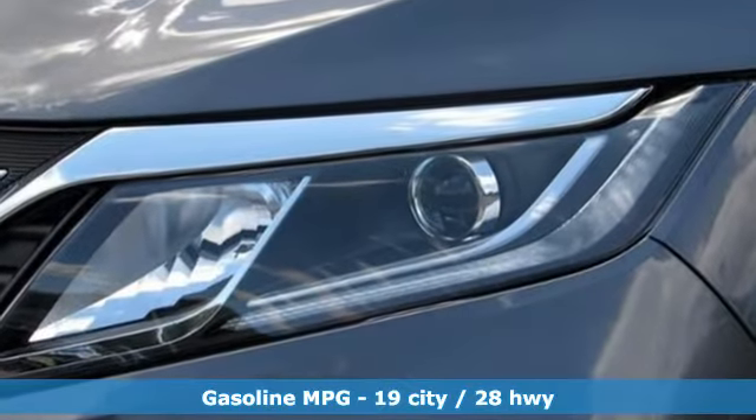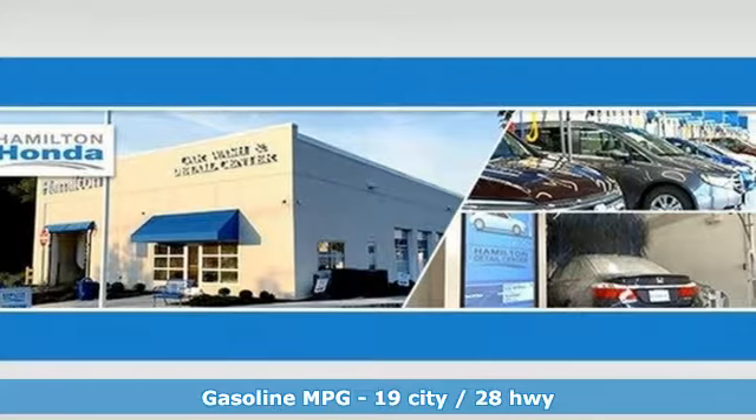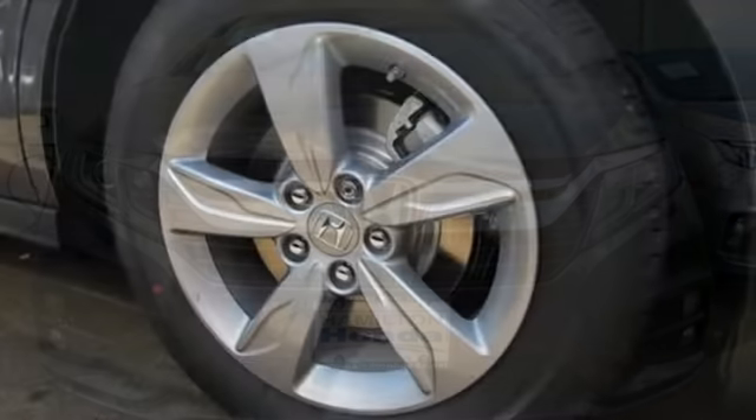It comes with the features you need, and better yet, want. Streaming audio. Power heated mirrors. Dual zone climate control. Auto dimming rear view mirror. Doors and push button start proximity key.